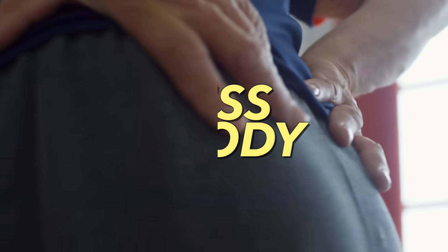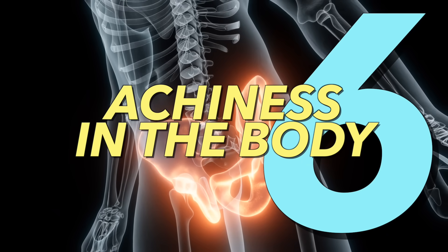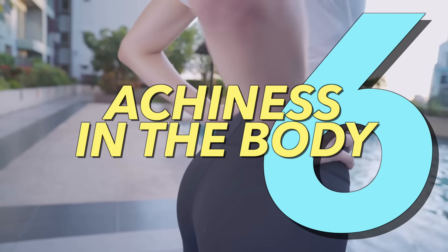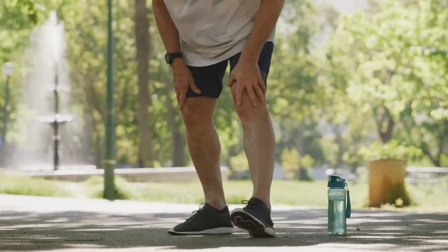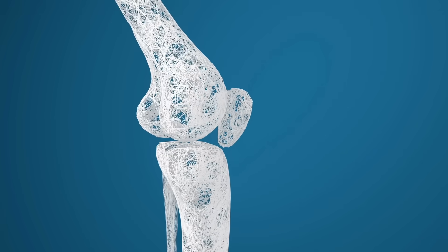Number six: achiness in your pelvis, lower back, hips, and upper legs. Vitamin D is intimately connected with the formation of bone, and one symptom is literally pain — not sharp pain, but an achiness inside the bone, because that's where you're losing it. It's easy to fix, but you would have to take higher amounts — I'm talking like 10,000 to 20,000 IUs at least.